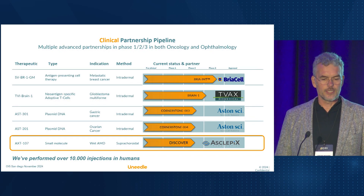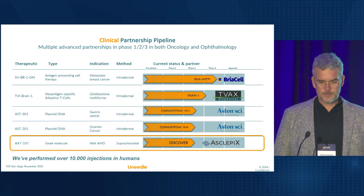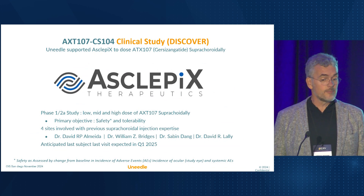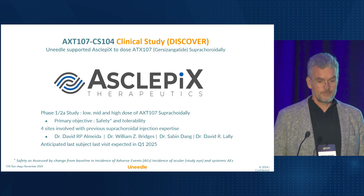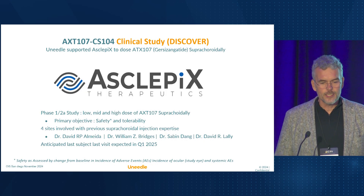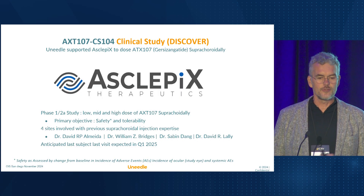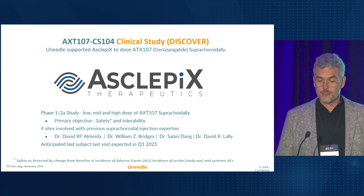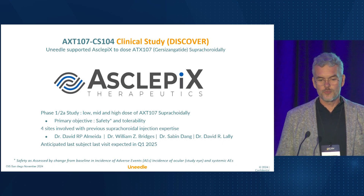In ophthalmology, we partner with Asclepix in their Phase 1-2A program. A very big thanks to Amir and Bob Dempsey from Asclepix for granting me the opportunity to share initial results. The DISCOVER trial evaluates safety and tolerability of low, mid, and high doses of curzizangatide administered suprachoroidally to treat wet AMD. The trial is being conducted across four clinical sites here in the US, all of which have previous experience with suprachoroidal administration.